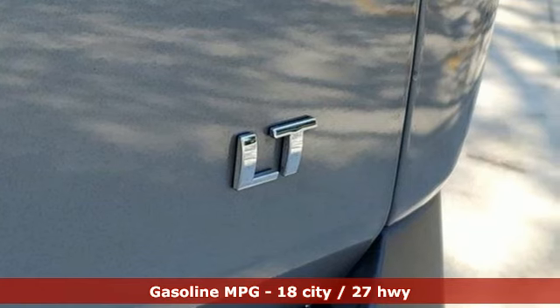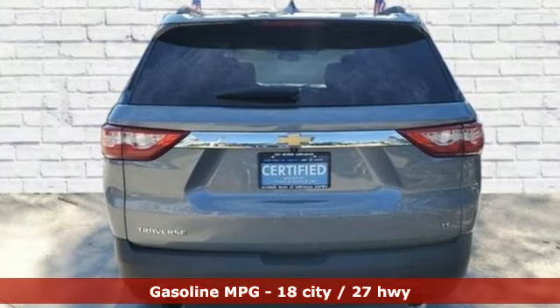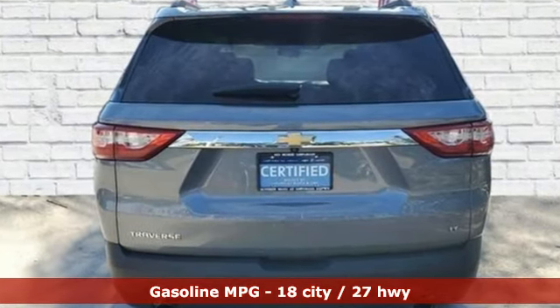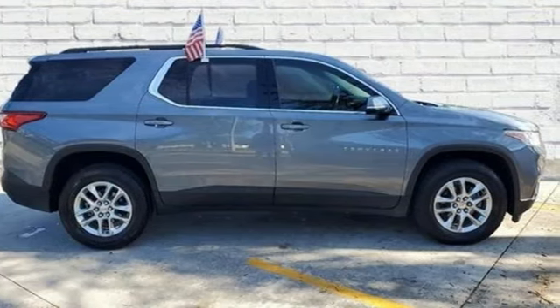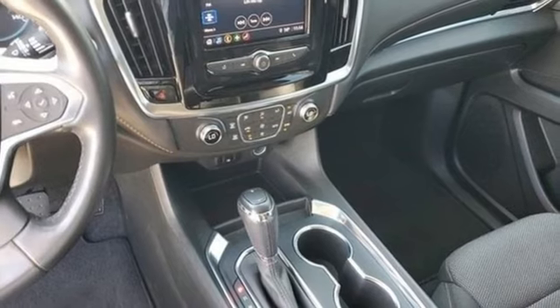You'll look forward to every drive with features like these: V6 engine, dual zone climate control, streaming audio, leather steering wheel, doors and push button start proximity key.